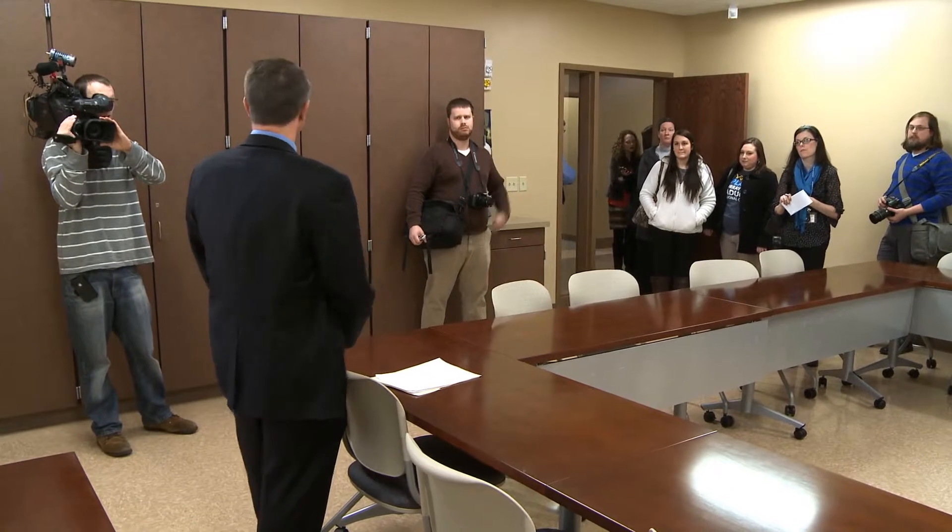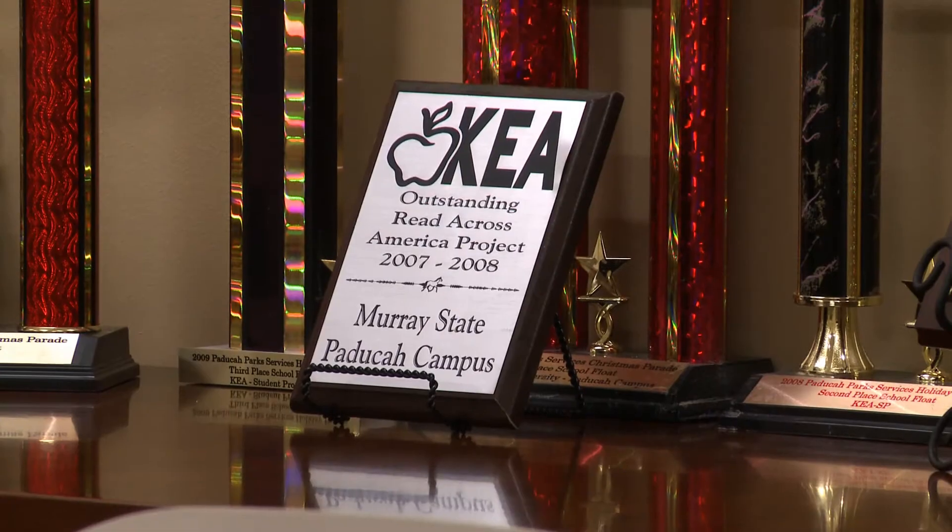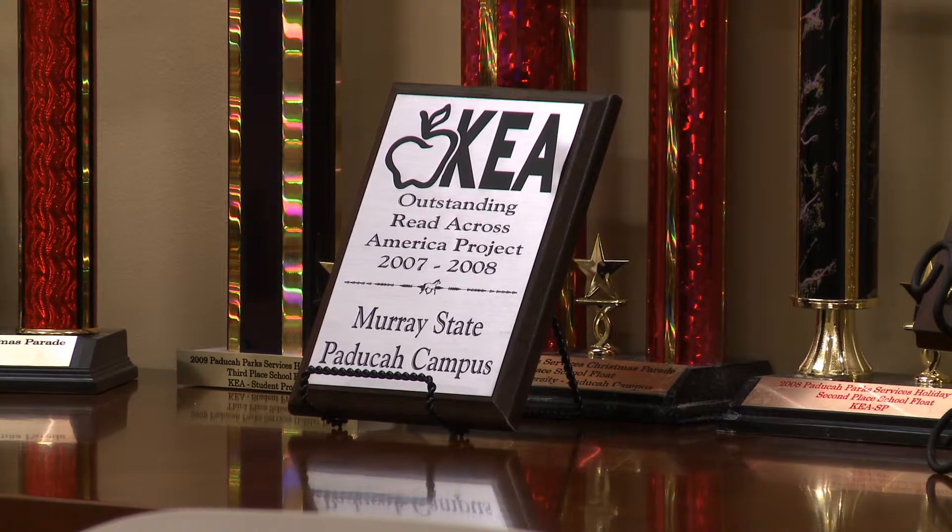They are all KEASP members — that's our Kentucky student organization that works with teachers, and you can see many of their awards behind us right here. But this room is going to be used for when their groups and those kind of individuals want to meet collectively.